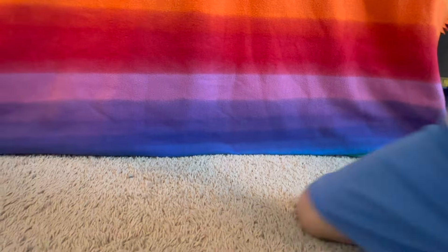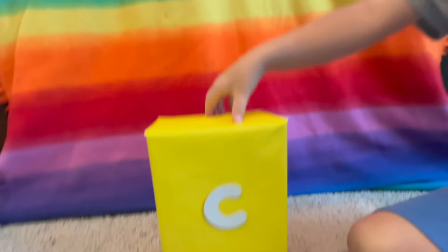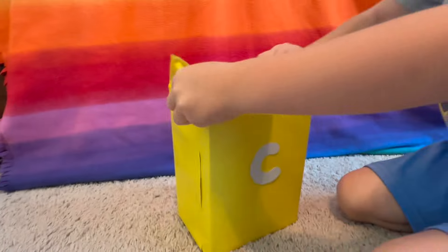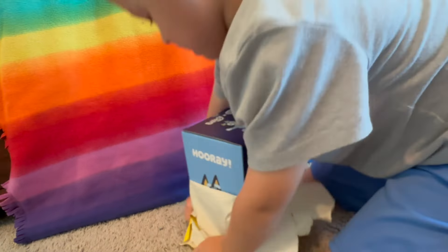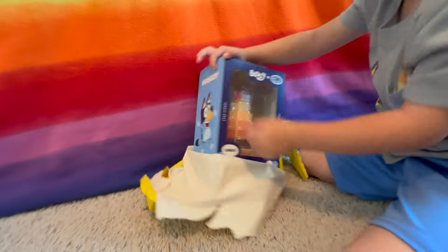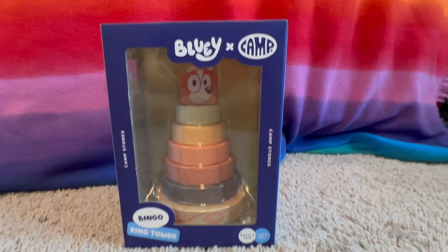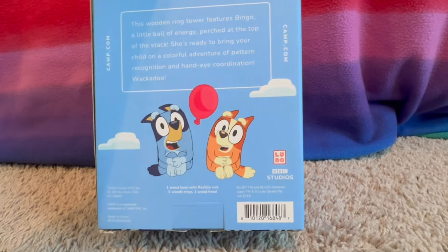Alright, what's the next letter? C. What color is this box? Yellow. Open sesame! It says hooray — it's a Bingo ring tower. Our Bluey one's over there. Look how cute they are!